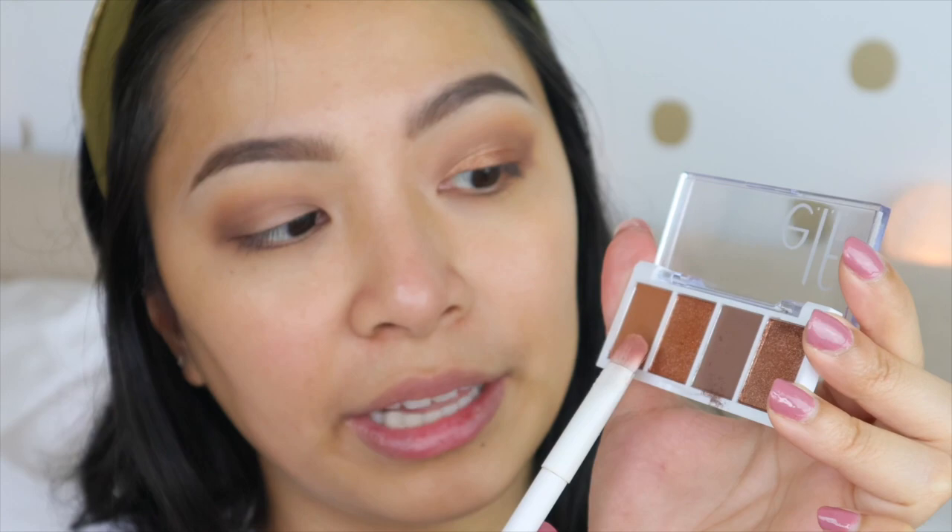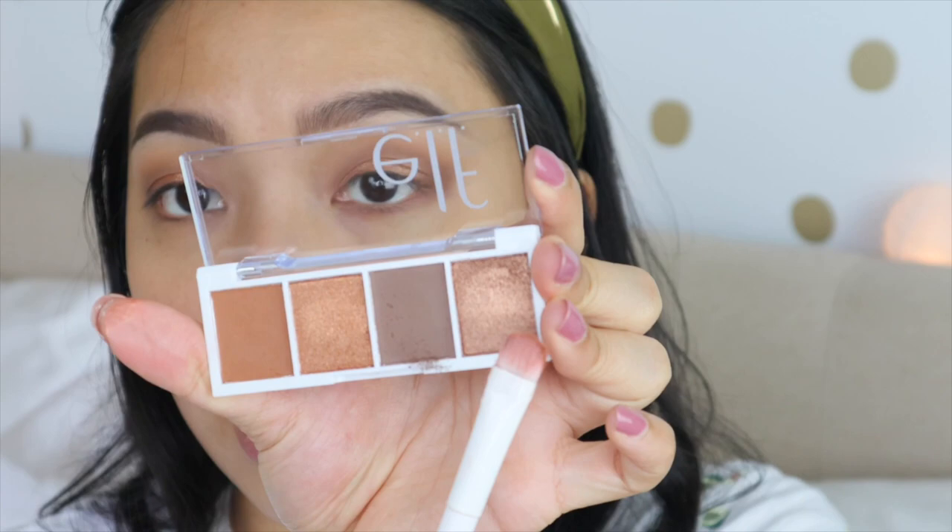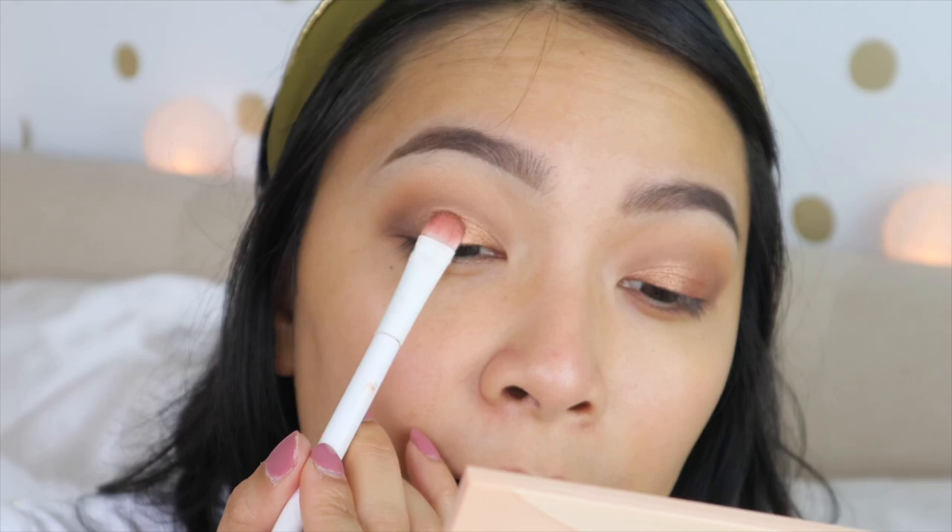Then I go back to my blending brush to blend the two colors together para mas seamless yung look. I did try to apply the shimmers with my ring finger, pero parang hindi yung payoff niya — hindi ganun kaganda. So what I did was grab a flat eyeshadow brush, taking this bronze shade — the middle bronze shade. Then I'm taking a setting spray — this is the Milani Make It Last — one spritz, and I'll apply this all over my lid. For me, masyadong warm yung pagka-bronze, so I'll take the other shimmer shade and top off the first shimmer.